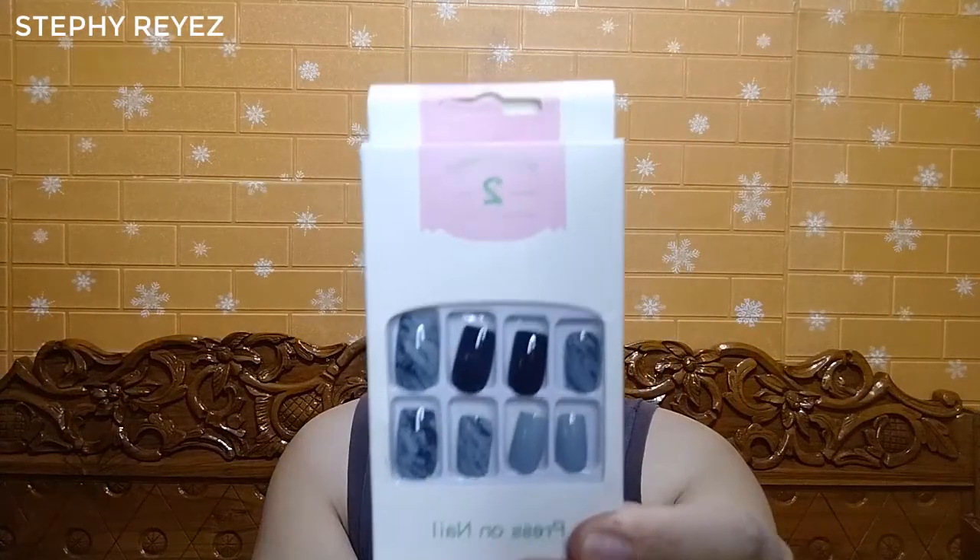Next, I add to cart two items I can recommend to you guys because last year I started getting addicted to fake nails. These are the fake nails I always add to cart from Shopee — I use these fake nails when I have a Zoom call or Zoom meeting.